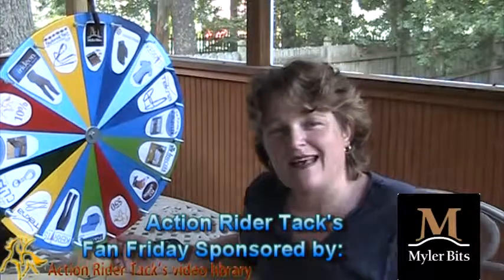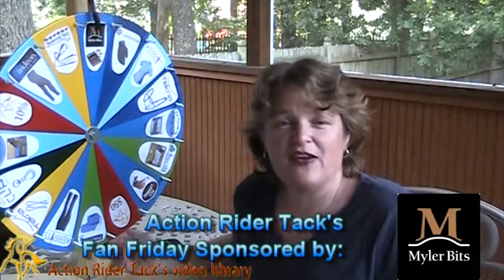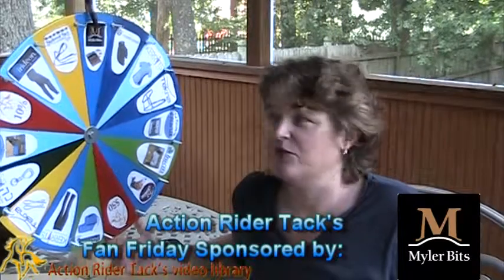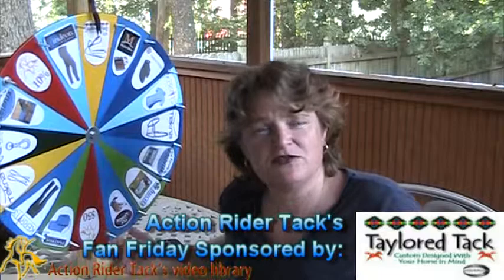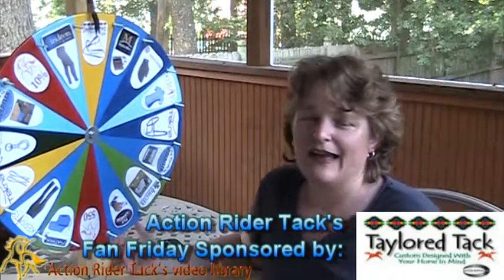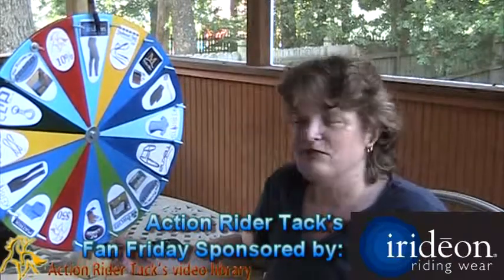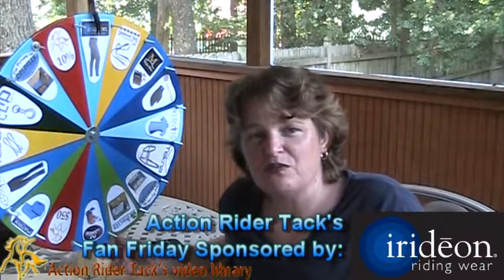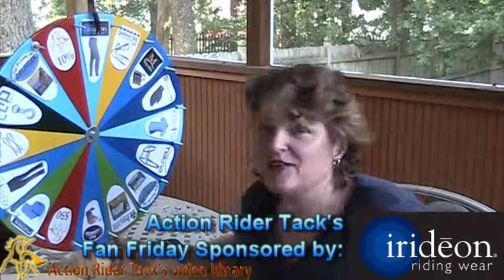This is Miler Bits. Miler Bits is giving away not only a bit, but bidding assist to make sure you get the right bit for your horse, as well as their book Level Best for your horse. Tailor Tack is giving away a pair of Hopi reins — gorgeous overlay. Gotta love the work that Amanda Tailor does at Tailor Tack. This is Iridian Cargo Breeches — pockets, pockets, and more pockets.